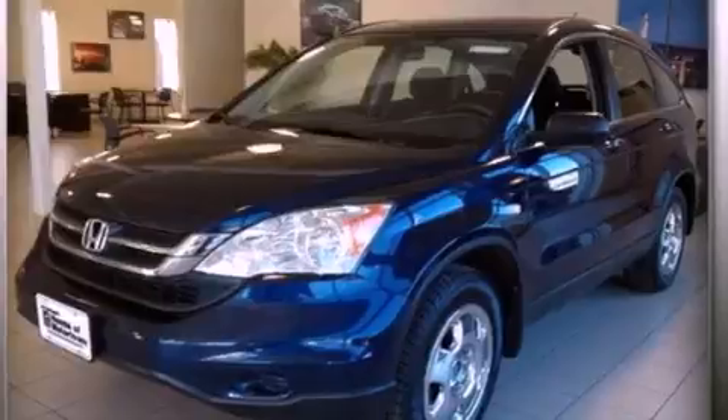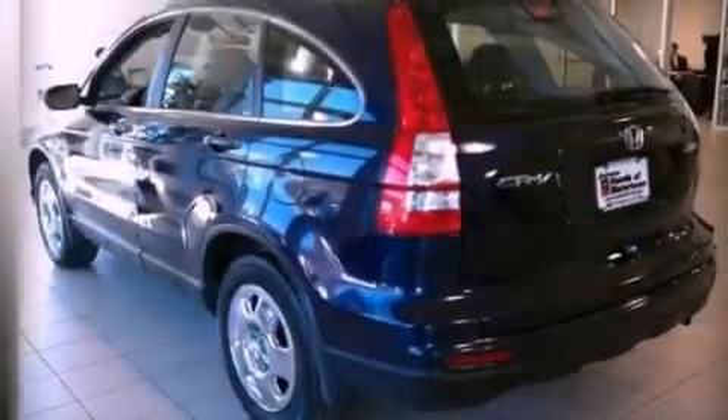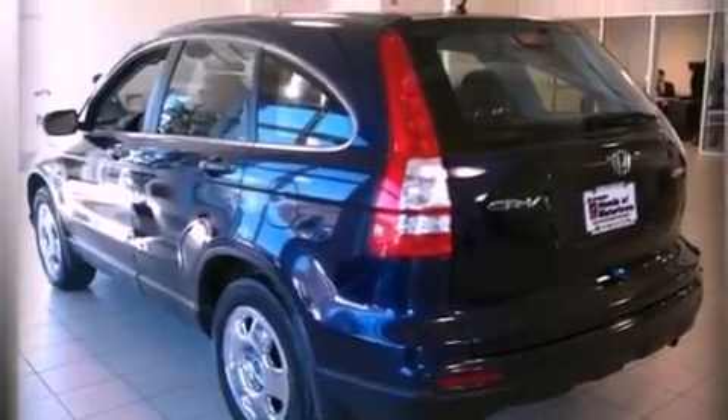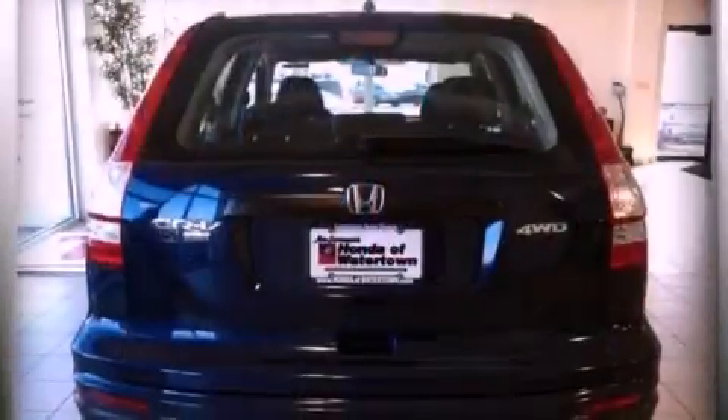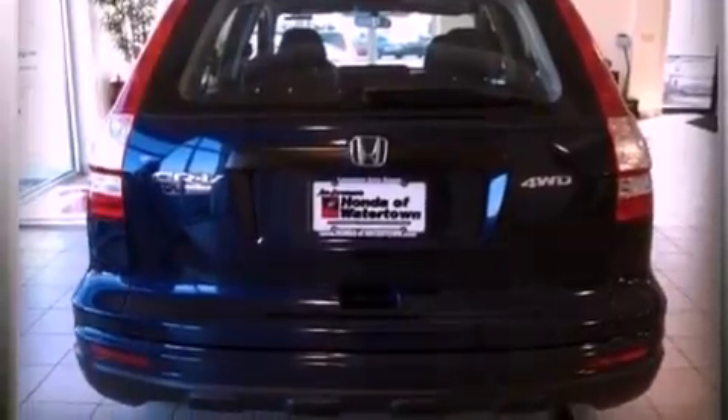Features include a low tire pressure indicator, traction control and stability control systems, cruise control, a CD player, a passenger side vanity mirror, and an engine immobilizer theft deterrent system and an anti-lock braking system.